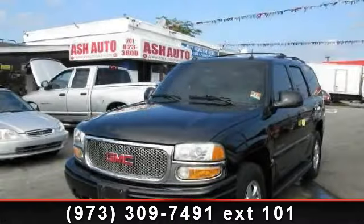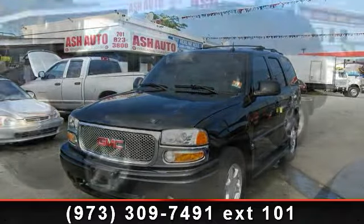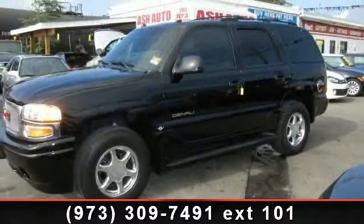Arrive in style with this 2003 GMC Yukon base. If you are looking for an automobile with great features, look no further.